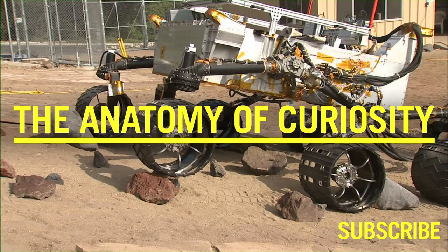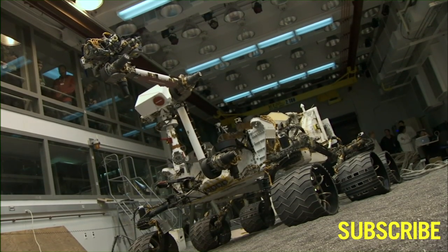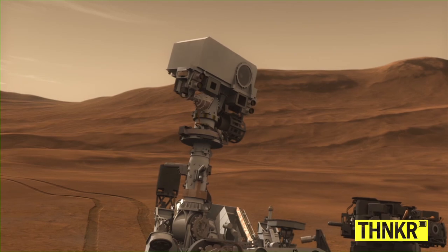The rover has been designed, of course, to withstand all that. Curiosity is an incredible vehicle. She's seven feet tall. Her eyes are off the ground about the height of the tallest basketball players, and she can look around and see stereo vision, take HD color pictures and send those to Earth, and then we can visualize them here in 3D.